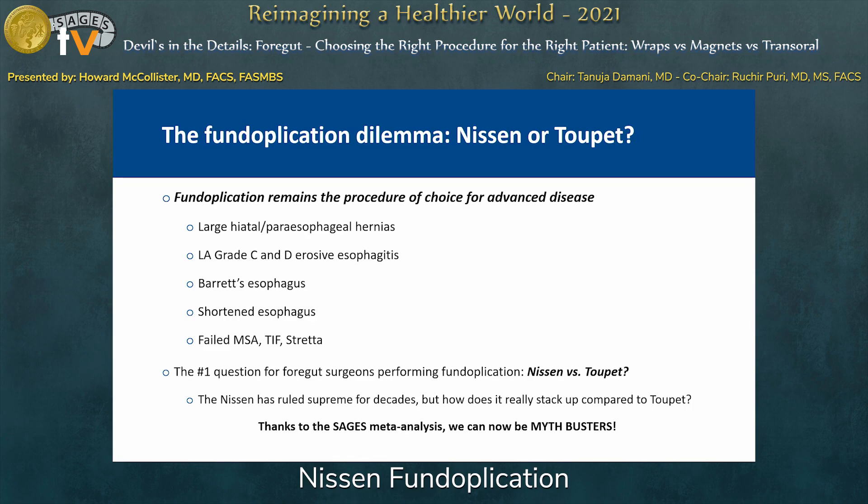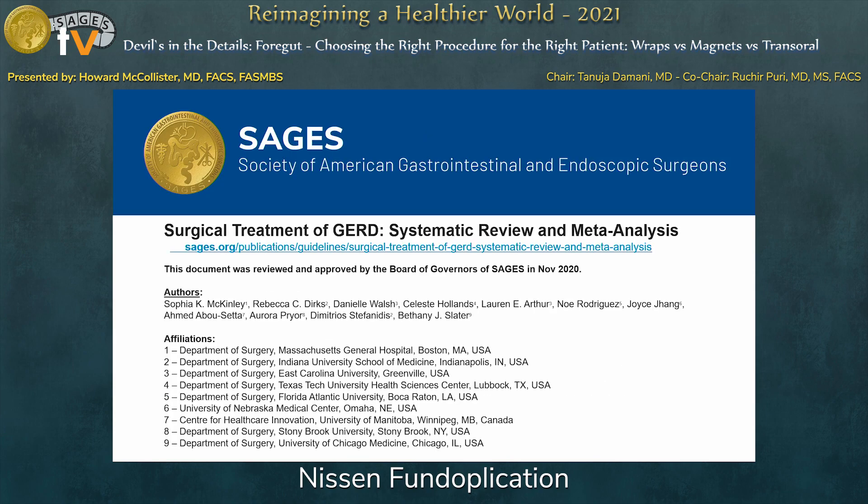Dr. Severson undertook a review of the SAGES meta-analysis to try to determine whether those myths were valid. The Surgical Guidelines Committee at SAGES has put together this meta-analysis, which is listed along with a website link. I sat in on the consensus committee yesterday and was both surprised, disappointed, and elated all at the same time in the way that it went.